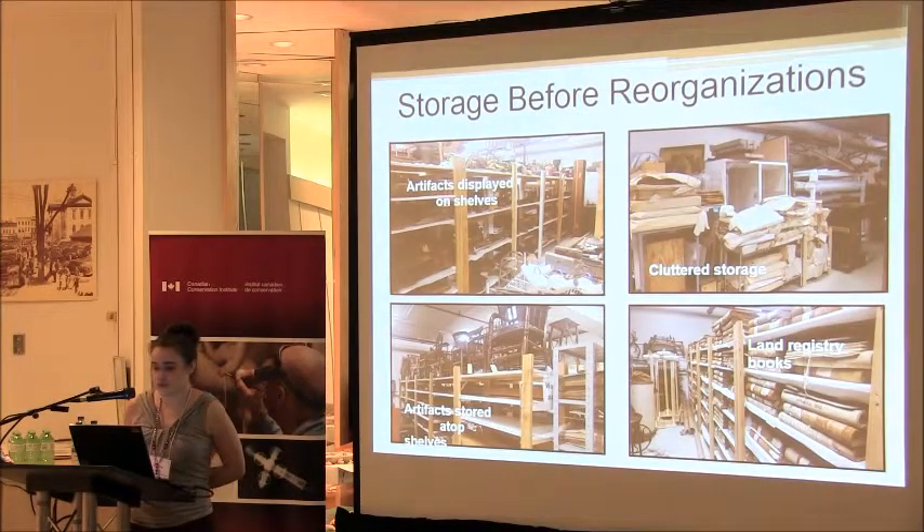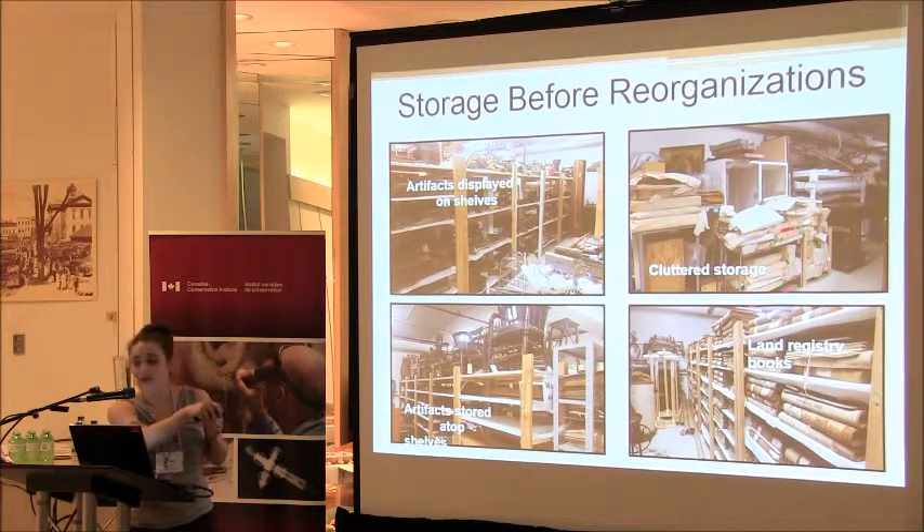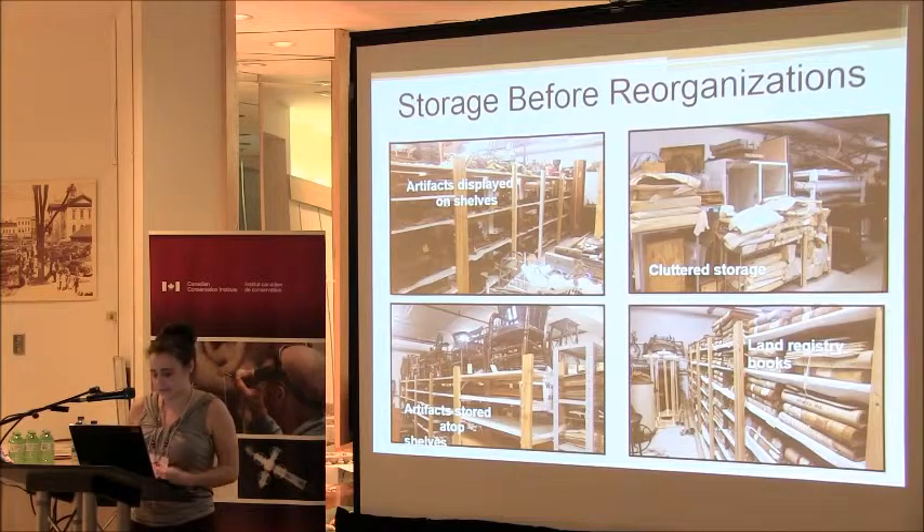This is what our storage room looks like right now. Artifacts are displayed on shelves — they're not boxed. You can see that there's a lot of wasted space vertically. We have an issue with frames rubbing against each other, but you can't see them because our papers are in front of them. Display items are also located in the storage room, and just beyond the land registry books is a Tetris-style large object storage area that I've never been able to get back into.